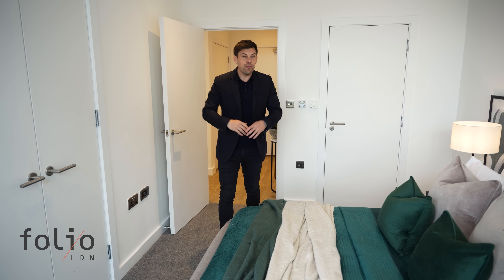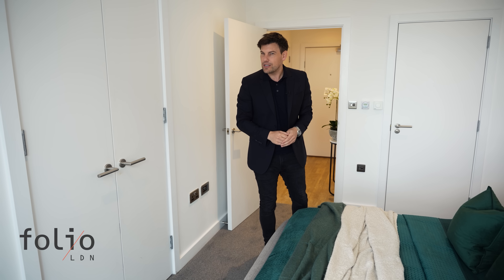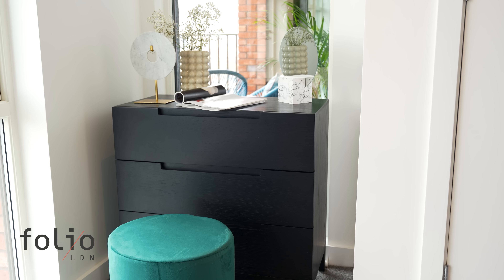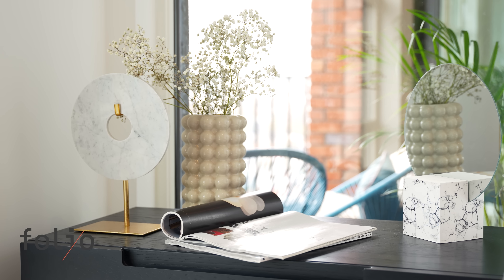This is the master bedroom, which again benefits from a huge window with great views across London and even has a window out across the balcony, which I'll come to later on. There's loads of furniture as mentioned, but also a nice double wardrobe with a big hanging rail and plenty of additional storage.